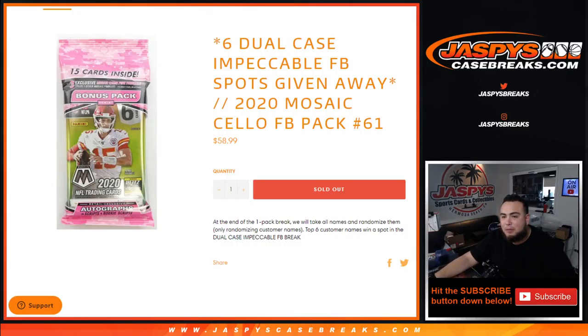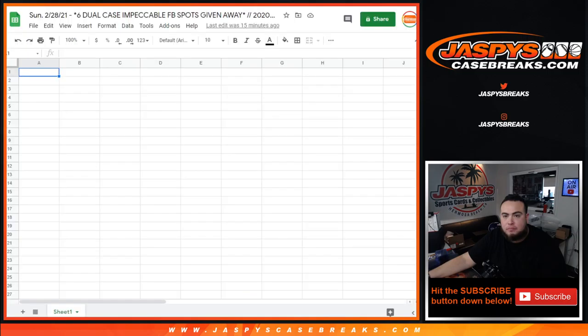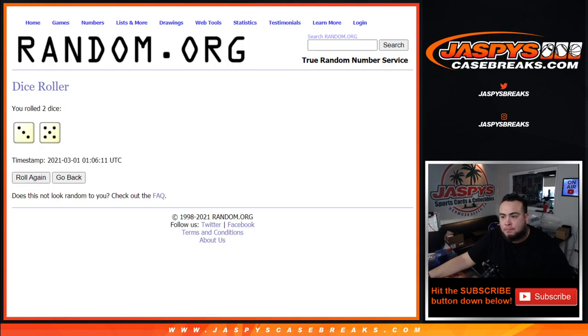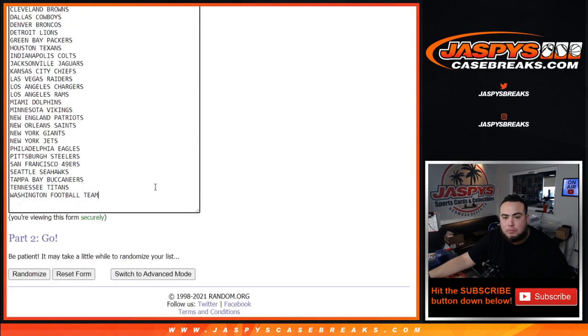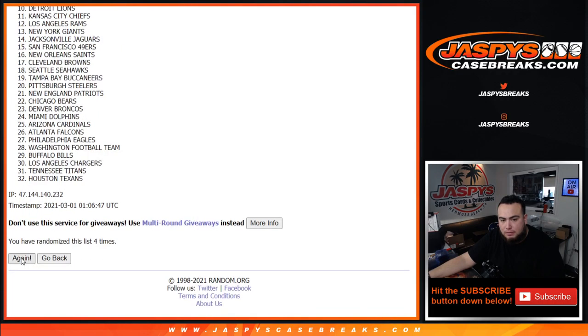Good luck. Here's the dice roll. Let's do the break first — roll it, and it's a three and a five, eight times. One, two, three, four, five, six, seven, eight. Brett down to David. One, two, three, four, five, six, seven, eight. Titans down to the Philadelphia Eagles.